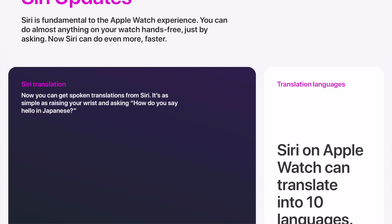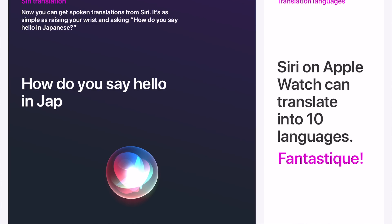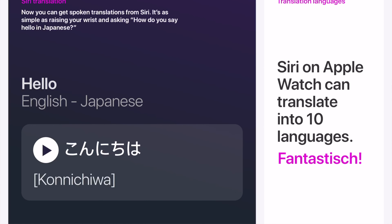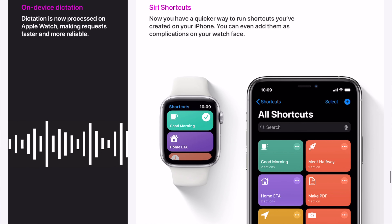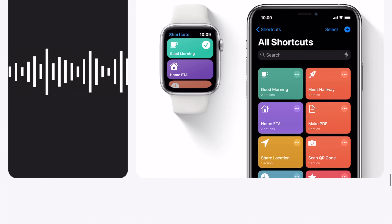Now let's talk about Siri updates on WatchOS 7. Siri is fundamental to the Apple Watch experience. Now you can get spoken translations from Siri — it's as simple as raising your wrist and asking, 'How do you say hello in Japanese?' and the answer is right there for you. Siri on Apple Watch can translate into 10 different languages. Dictation is now processed on Apple Watch, making requests faster and more reliable. And now you have a quicker way to run shortcuts you've created on your iPhone — you can even add them as complications on your watch face.